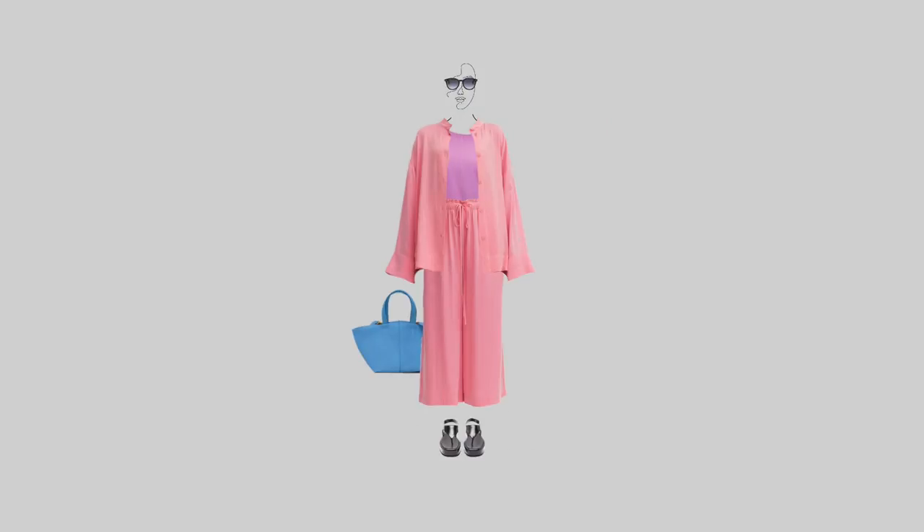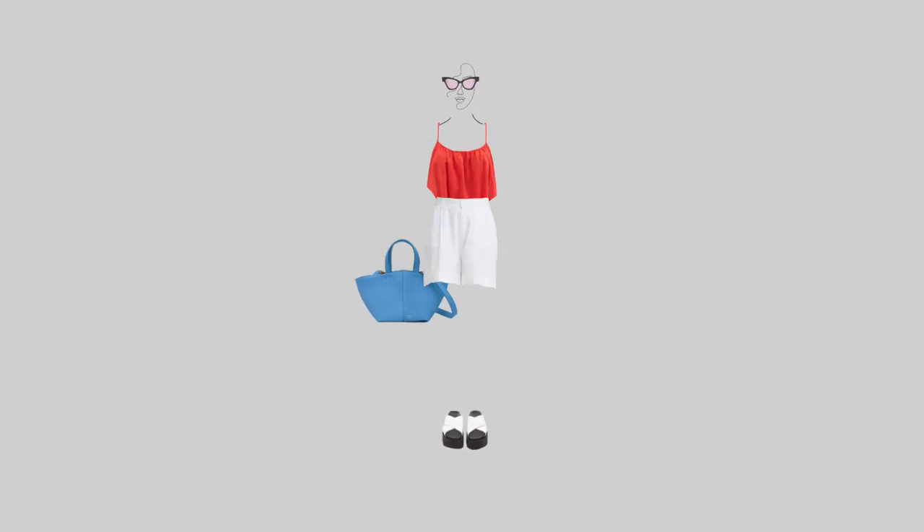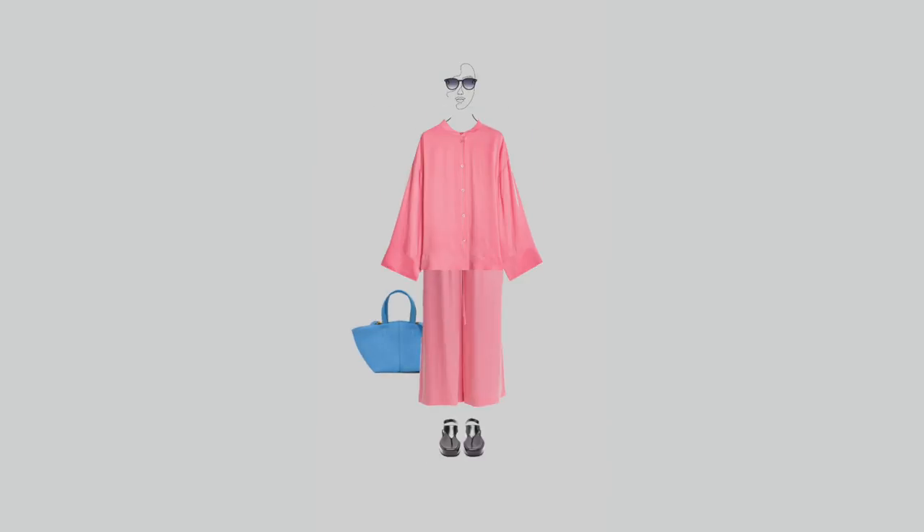This time I wanted to play with volume and create outfits that are not only comfortable in summer but also look unique. By the way, when you have a lot of volume, it's better to choose shoes that also have volume and look a bit chunky. This way you will balance the volume evenly.